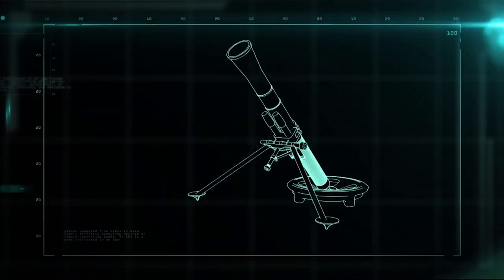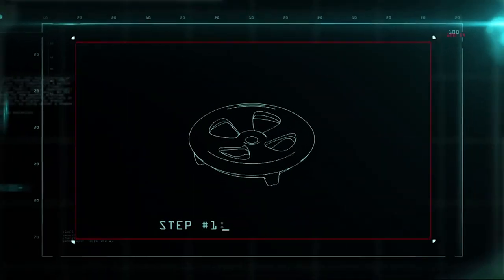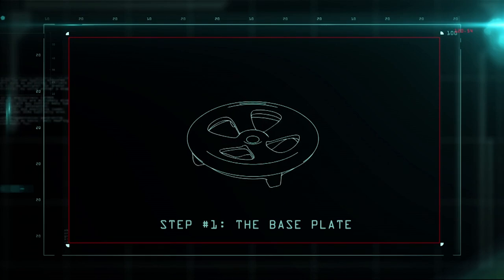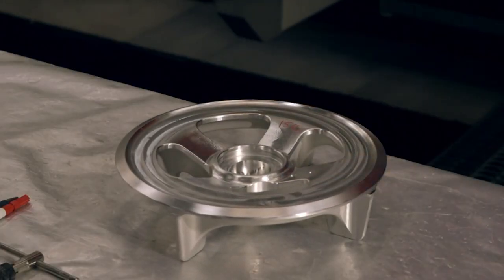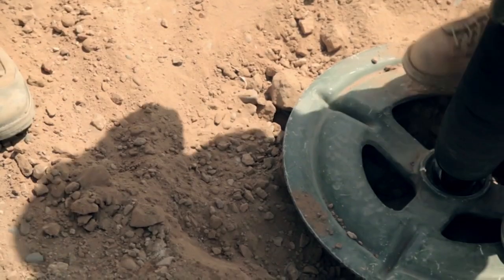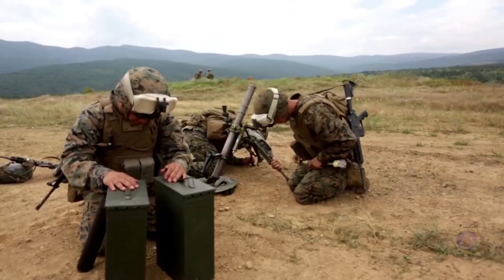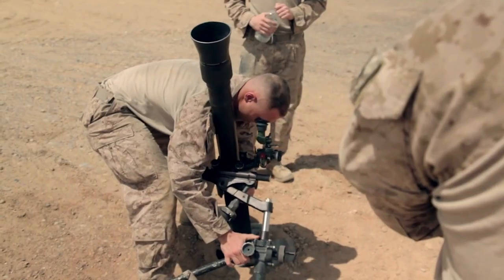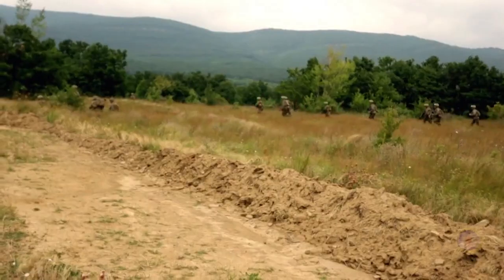The M252 mortar breaks down into three components: the cannon, the mount, and the base plate. The base plate starts out in a cutting-edge machining center and is milled to be both sturdy and lightweight, showered in coolant to reduce friction and heat. When finished, it will only weigh 13 kilos. The base plate stabilizes the mortar so it can fire accurately no matter where it's set up, and also absorbs the recoil that would otherwise drive the cannon into the ground. The base plate and the rest of the rig have to be lightweight enough so that once rounds have been fired, the mortar can be moved out fast.